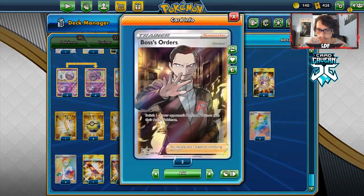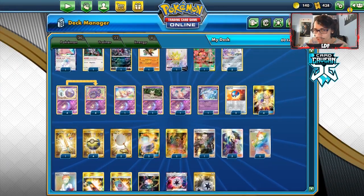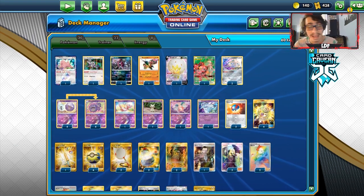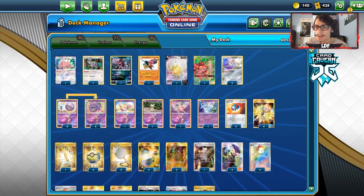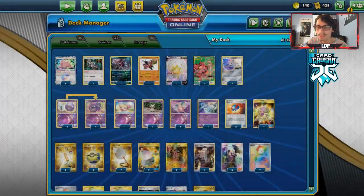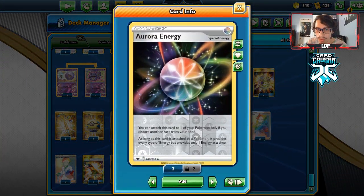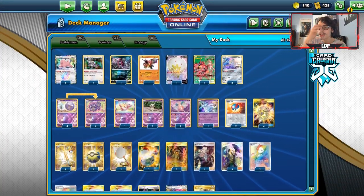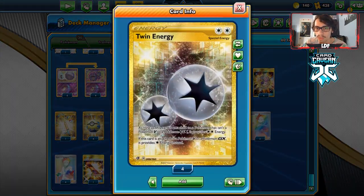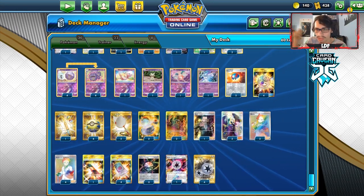I have two Shrines for my stadiums. For supporters: three Cynthia, two Marnie, four Research, one Boss's Orders. I would maybe consider going up to two Boss's Orders or playing one Great Catcher alongside it just to knock out Dedenne — that's sometimes how you clean the game up. We do have the Whimsicott/Eldegoss option with Boss's Orders. I've got four Spell Tag, three Aurora Energy, one Beast Energy.